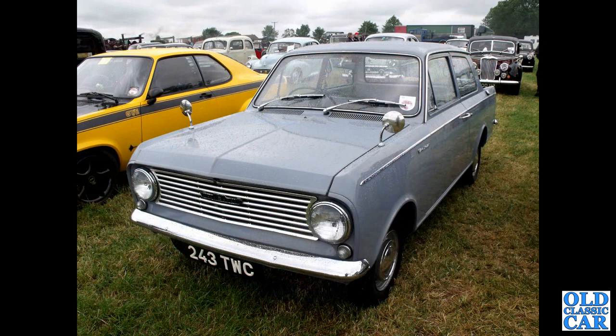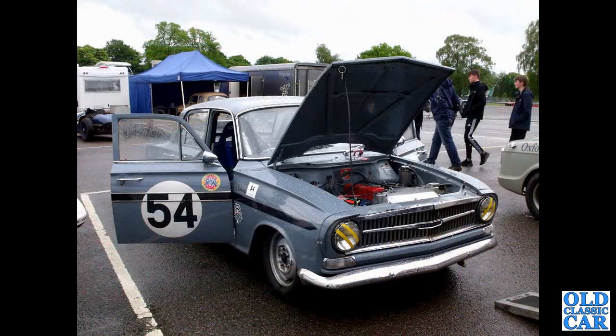And we've got 243TWC — a grey Vauxhall Viva HA, an immaculate car in less-than-immaculate weather.